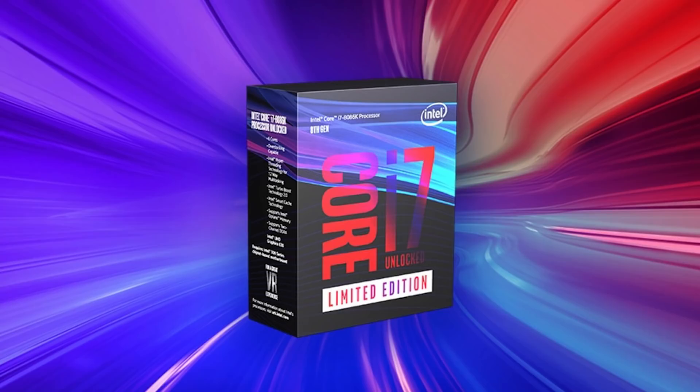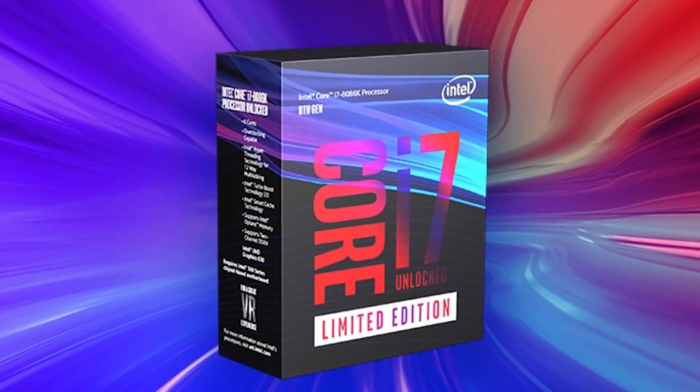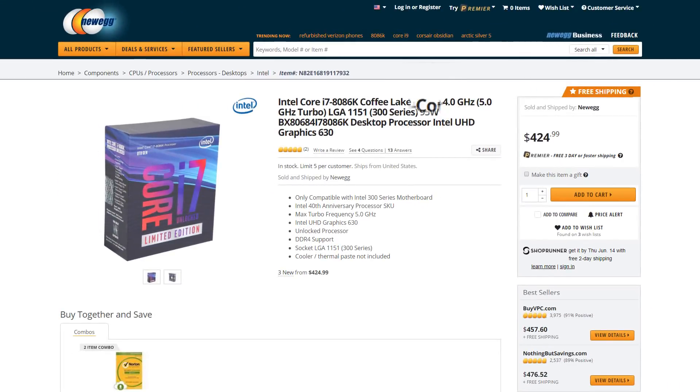So what does the new 8086 bring to the table? Well, not too much, but at the very least higher clocks. The $425 CPU is a 6-core, 12-thread chip that comes with a base clock of 4 GHz and a very nice boost of 5 GHz, but with the caveat of being a single-core overclock.